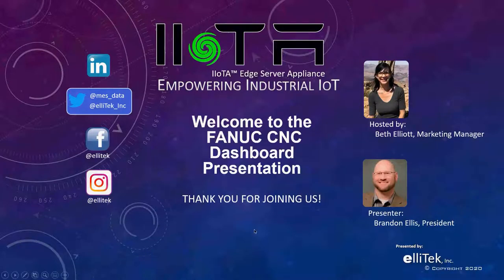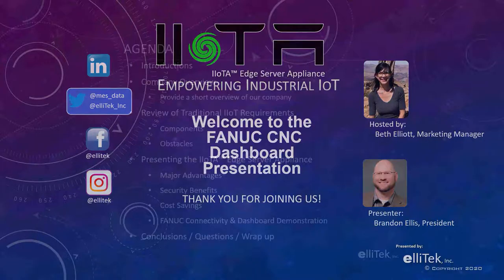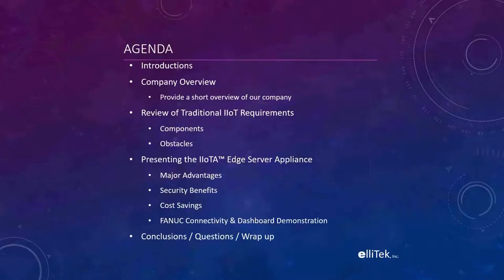Thank you again everybody for joining us. I'm Brandon Ellis, president of Ella Tech. Let me get this PowerPoint to work. So quickly, just to run through the agenda: we want to give a quick introduction — myself and Beth are involved in this call. Beth is our marketing coordinator and I'm president of Ella Tech and also one of the chief developers of our Data Commander and IOTA products. I'll give a brief company overview, keeping this very brief because I want to get straight to the good stuff.